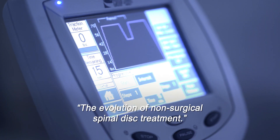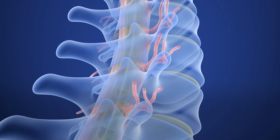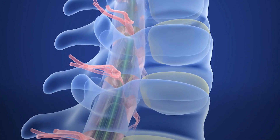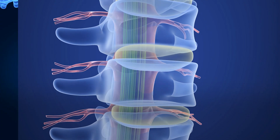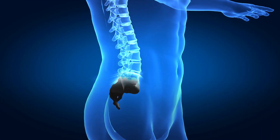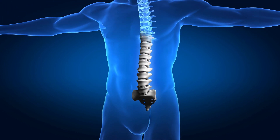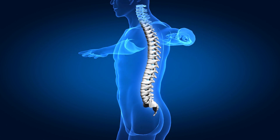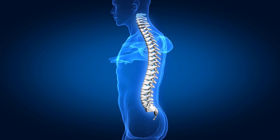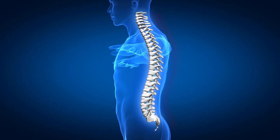We call it the evolution of non-surgical spinal disc treatment. A normal healthy spine is comprised of vertebral bones, discs, muscle ligaments, tendons and nerves. In a healthy spine, bones are separated at equal distance by vertebral discs. These discs provide support and shock absorption and also maintain the essential space necessary for your nerves to exit the spinal column.